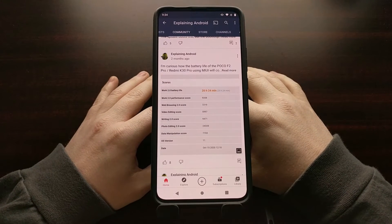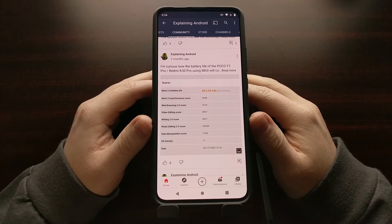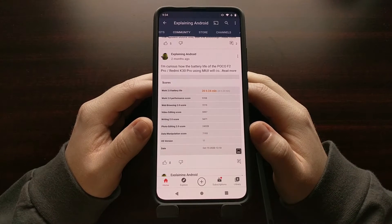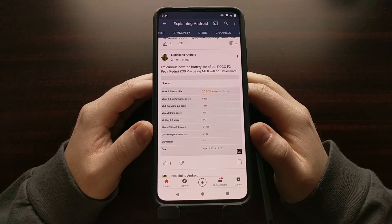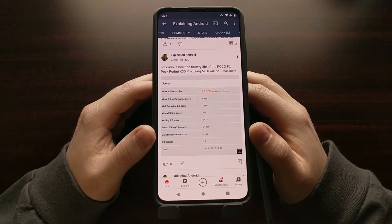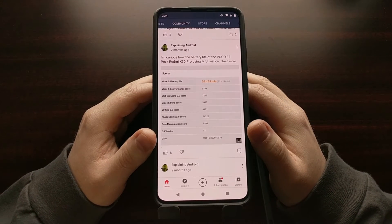Another thing I wanted to mention is the benchmarks and how Lineage OS compares to MIUI. These are not going to be apples-to-apples comparisons because I don't have a screen brightness luminescence meter right now — they're pretty expensive and the eBay seller I tried to order from was out of stock. So again, this isn't going to be perfect, but it will give you a good idea of what to expect when you switch from MIUI to Lineage OS or a custom ROM based on Lineage OS.